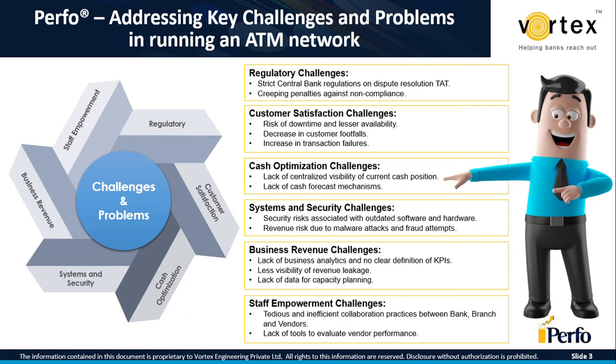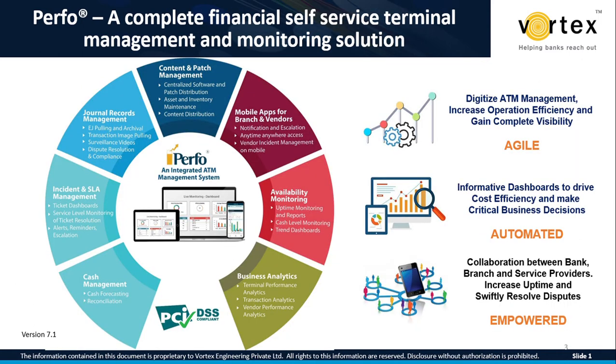So now I present to you PERFO — a multi-vendor ATM management software from Vortex. It is a comprehensive solution to manage and monitor your complete ATM network. PERFO helps financial institutions and independent ATM deployers proactively manage a multi-vendor ATM fleet by providing real-time monitoring dashboards and SLA monitoring tools to maximize availability, operational efficiency, and customer satisfaction. PERFO enables banks to fully comply with central bank regulations on transaction dispute resolution and secure archival of sensitive transaction journal records.